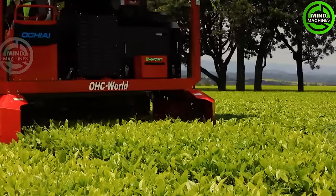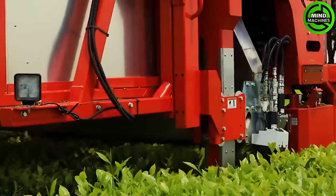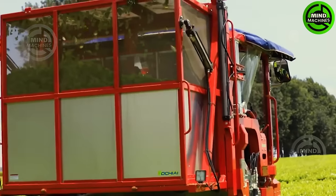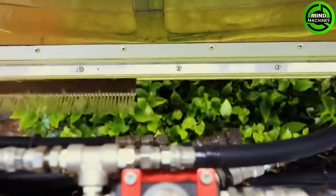Experience a revolutionary approach to tea harvesting with the OTI OHC-W, a cutting-edge self-propelled machine. Watch as this innovative technology transforms the traditional tea harvesting process, bringing efficiency and precision to the field.